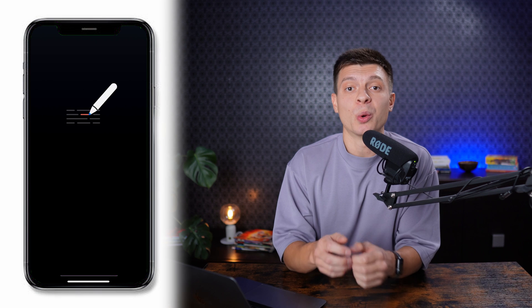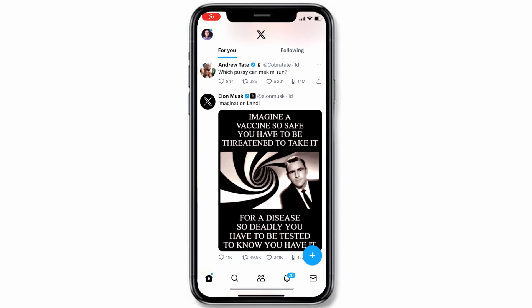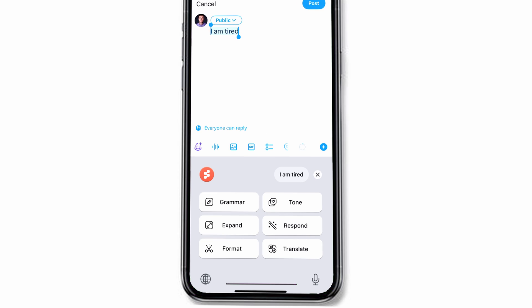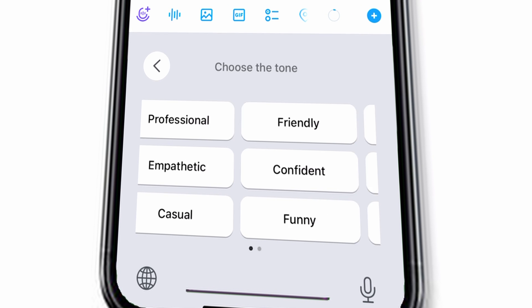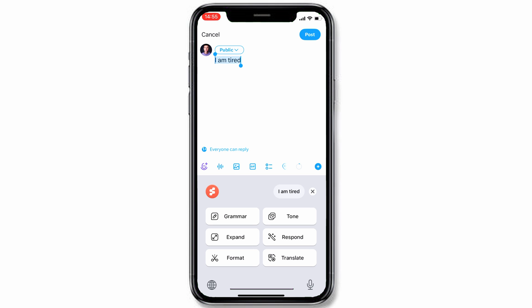When I say anywhere, I mean whenever you can type on your phone, you can use this AI keyboard. For example, I go to Twitter, create a post, and give it a rough idea of what I want to say — let's say 'I am tired.' Then I select the text, switch the keyboard right inside the Twitter app, and I get a bunch of useful AI options: checking grammar, choosing a tone, translating, or undoing to go back to my original text. I can also regenerate again and again until I like it.